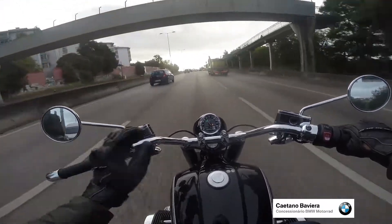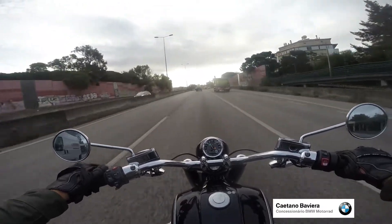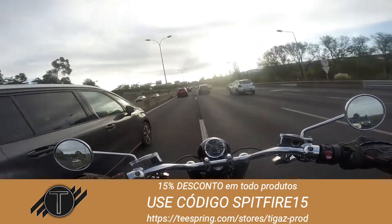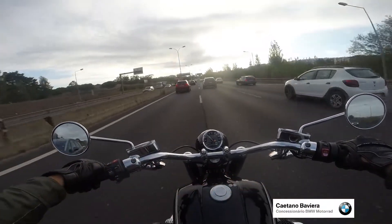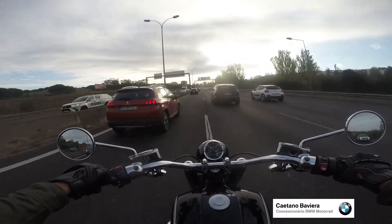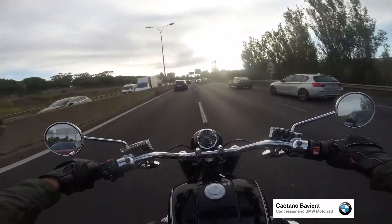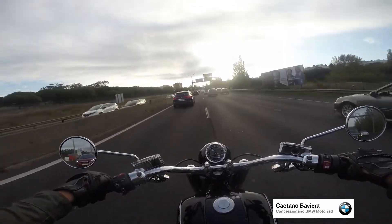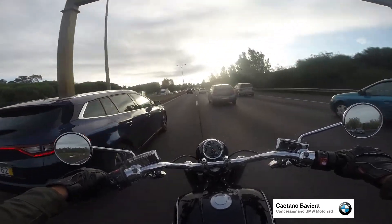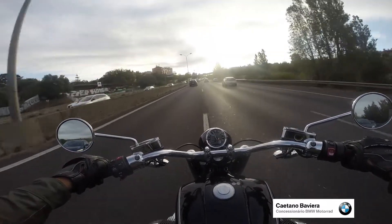That's something that just happened and I'm able to show you. Here we are in the middle of traffic with the R18, and as you can see I can easily do my commute to work. It's not very heavy today — usually it's much heavier — but I can do this lane splitting without big problems.